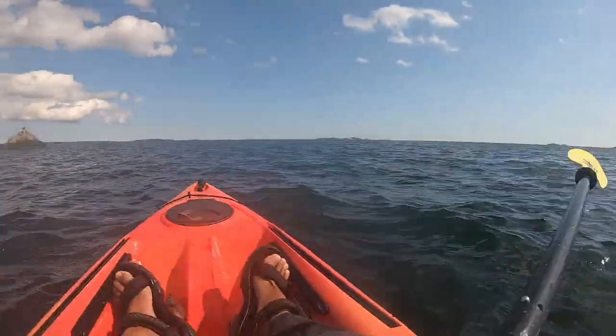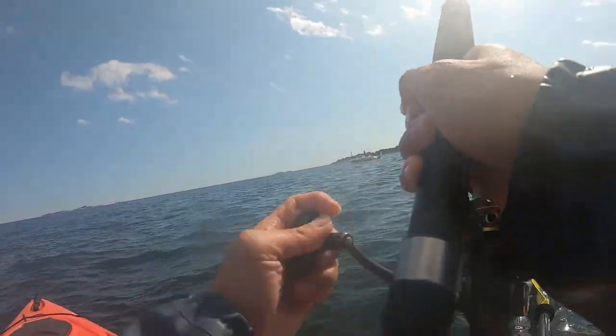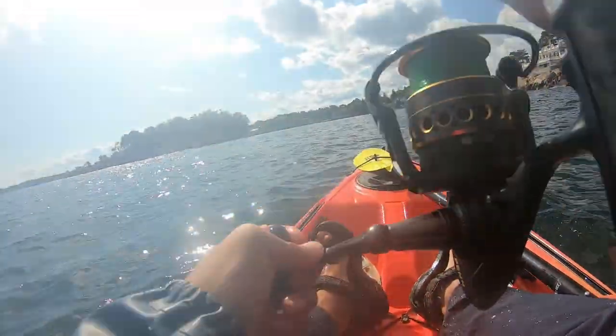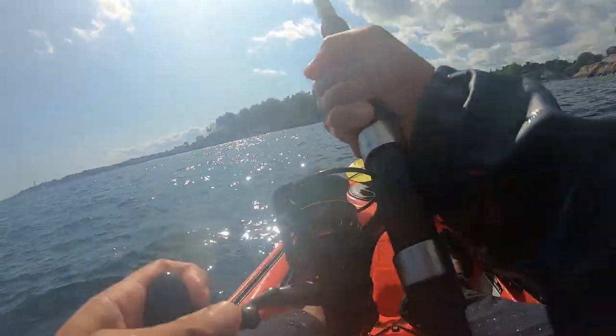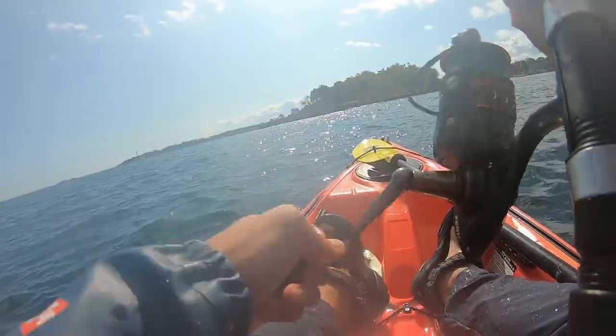Unbelievable! I look back and see one fishing rod dangling on the edge of my kayak and I grab it, while the other fishing rod unfortunately fell off the kayak and sank to the bottom of the ocean. Luckily I grabbed the rod in time and it was the rod with the striper on it.